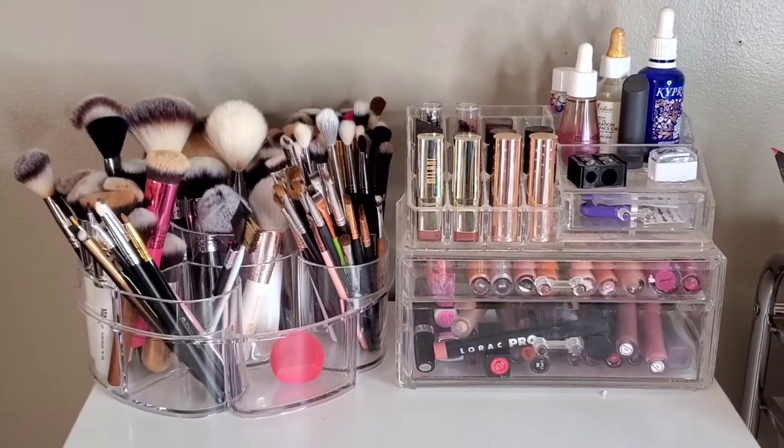Hey rose family, it's your girl Vanity Rose and we're back with another video. If you guys saw the title, you know I'm doing an updated makeup collection video for the year of 2020. I plan on doing one every year in the beginning of the year, so if you guys want to see what my collection looks like as of now, just keep on watching.